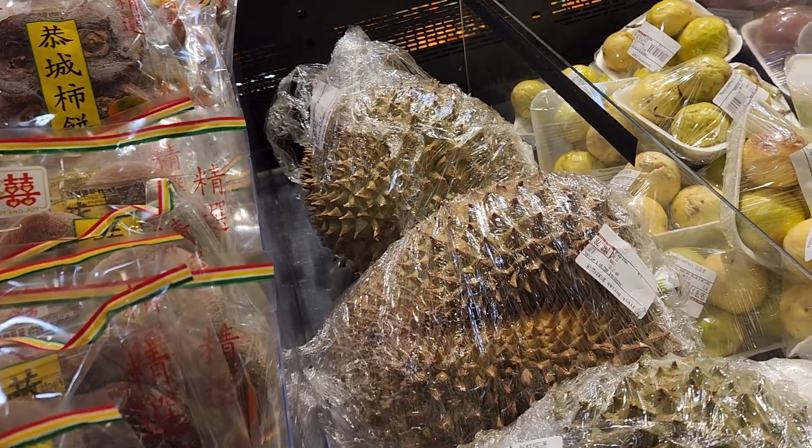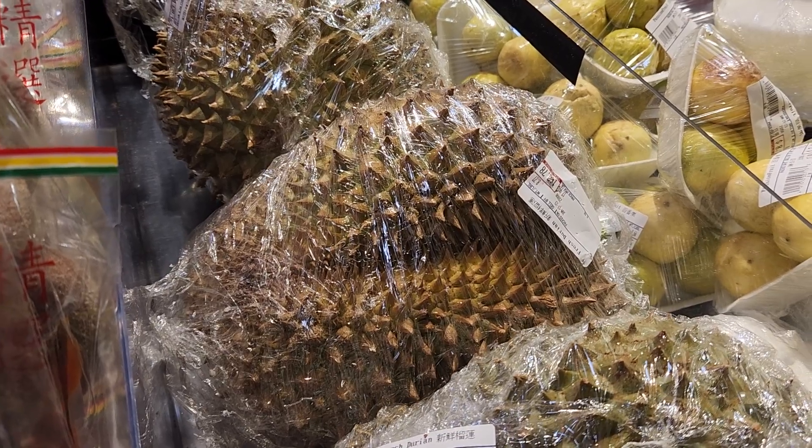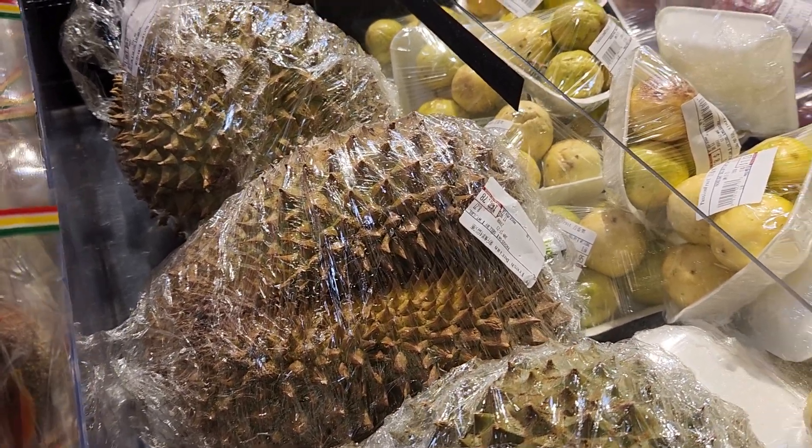The king of the fruit, which is durian. Look how much — it's $133.49 each.